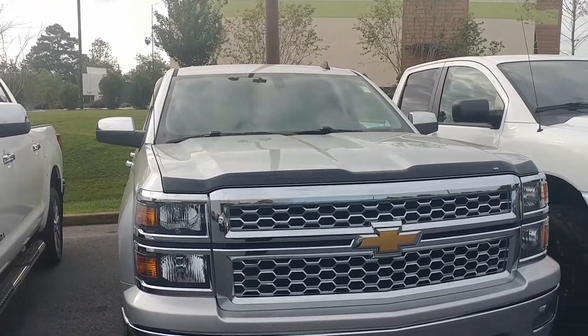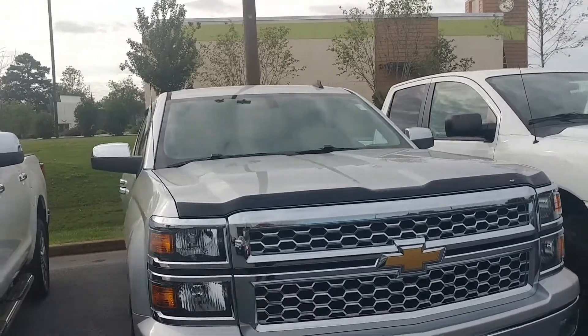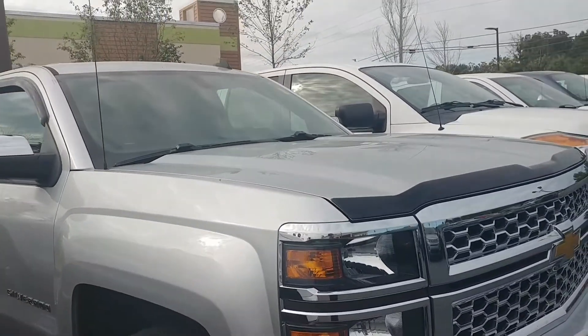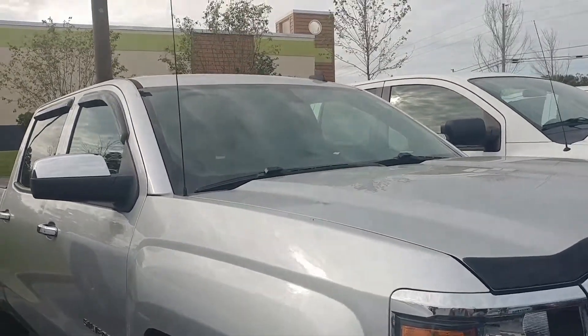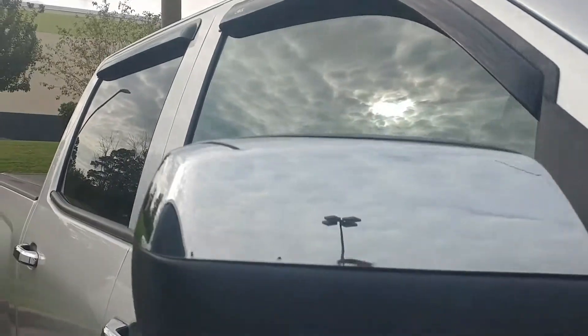Good morning, this is Amber from Louis Heron Chrysler Dodge Jeep Ram dealership here in Madison. I just wanted to show you a quick video of the truck, the 2014 Chevy Silverado 4x4. Now, it is silver, not white, as it clearly states on our website, but we can make the adjustments accordingly.